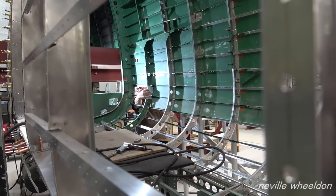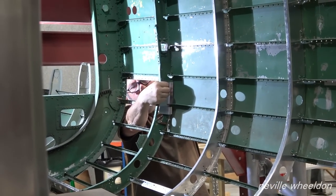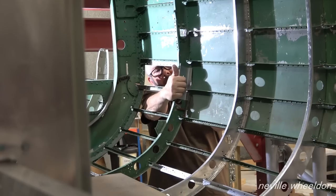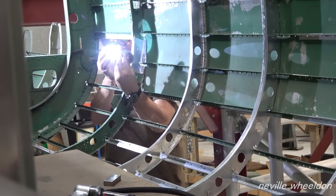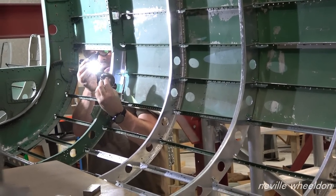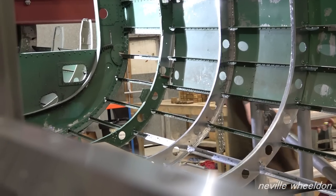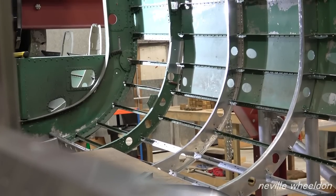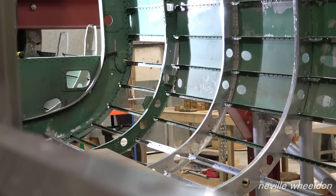Norm's doing a repair on one of the fuselage formers. Three rivets a minute then. I certainly improved. I was beginning to swing a bit too far. This is a repair to one of the formers you didn't renew. We decided that one was intact enough to keep, just a bit of damage - there's still a bit of damage done.